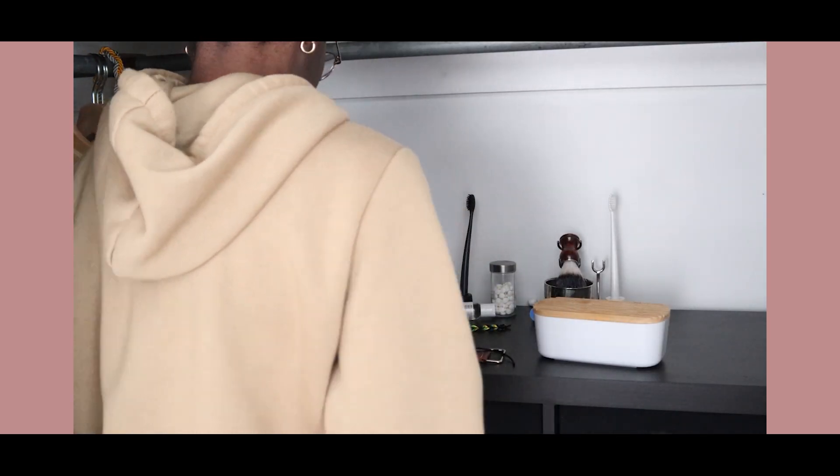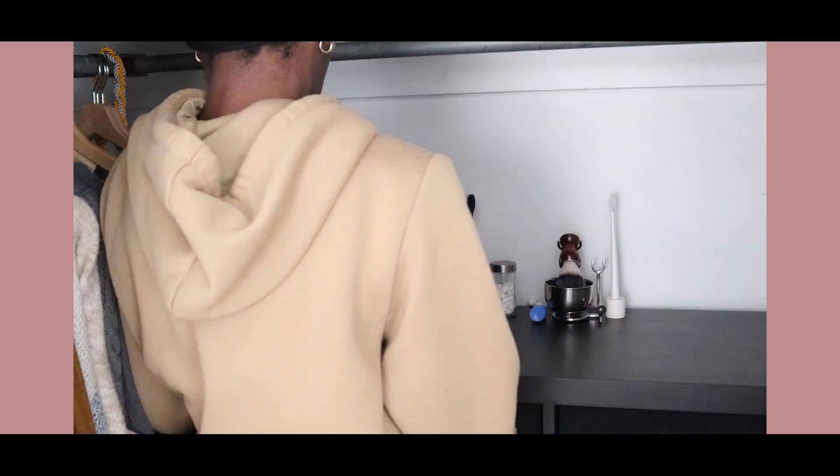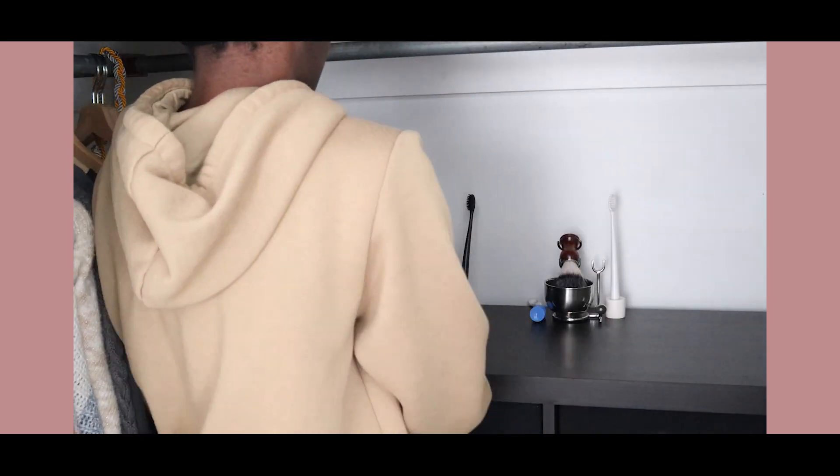I can assure you this will probably look like this again in a couple of days — things just pile up. But I'm really trying to practice putting things away in their home right away and not leaving it for later, because honestly, later becomes later and later.